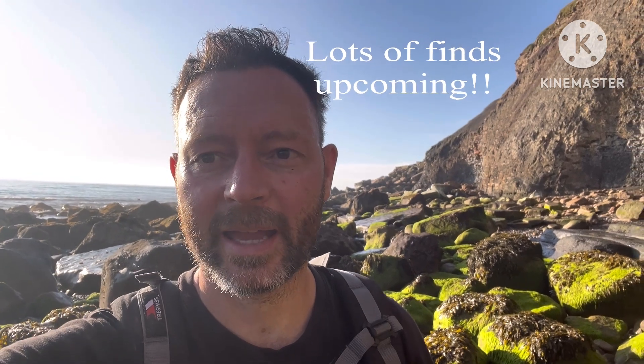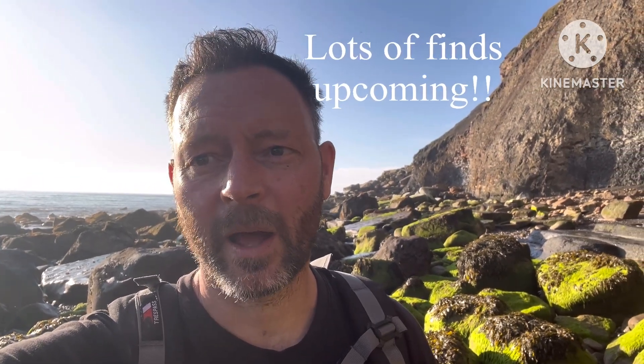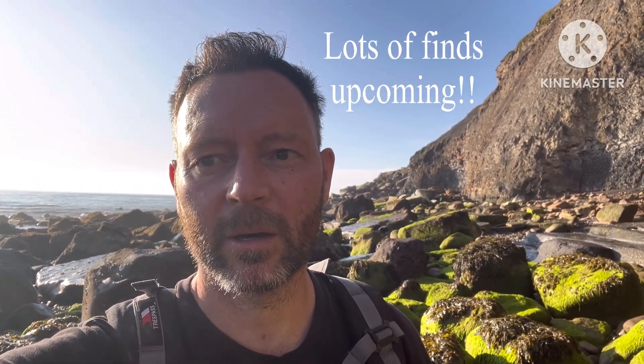It's seven o'clock, which is the time the tide is supposed to start coming in, so I'm going to start heading back because I'm quite far out. It isn't the end of the video, but it's important to start heading back as soon as that tide turns because you don't want to be cut off. Let's hope we find some stuff on the way back.